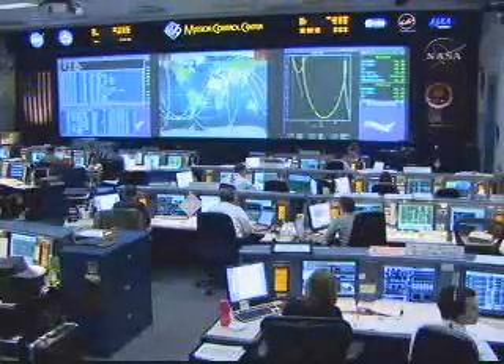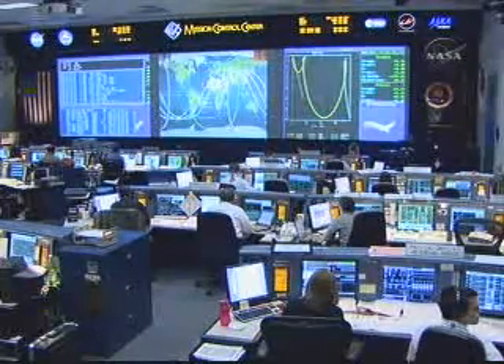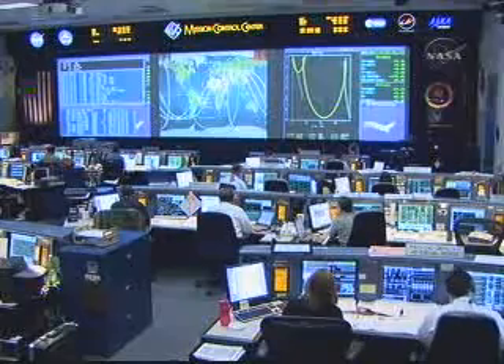With the completion of the NC4 burn, Discovery continues its path for docking to the International Space Station, both the orbiter and the International Space Station moving from southwest to northeast, just off the east coast of South America, soon to cross the equator near the west coast of Africa.